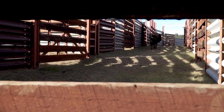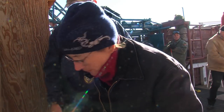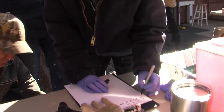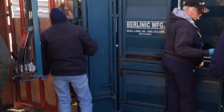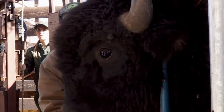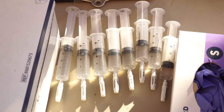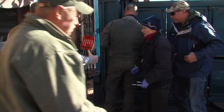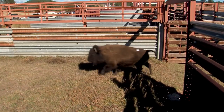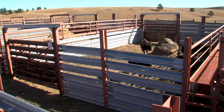Each bison destined for Arizona is checked out by Game and Fish veterinarian Ann Justice Allen. Her main responsibility is to check the animals over for significant injuries or signs of disease, and then administer two sets of vaccinations plus dewormers to prevent intestinal parasites from being brought to Arizona. At the end of the process, the bison are directed into various holding pens — Arizona Game and Fish's animals.